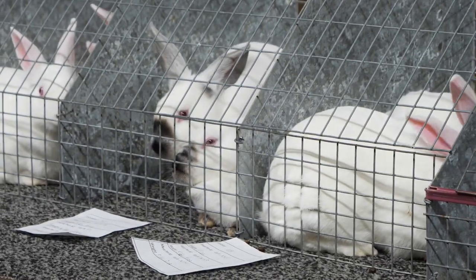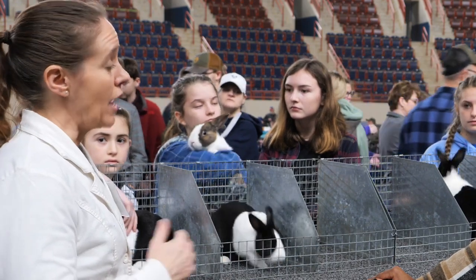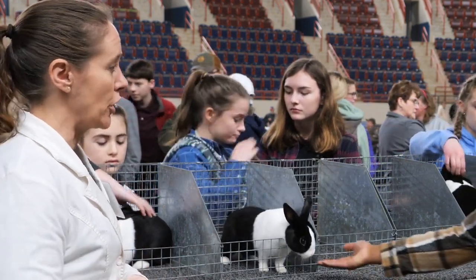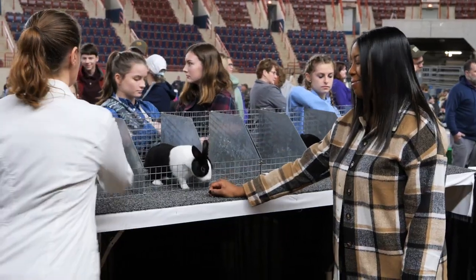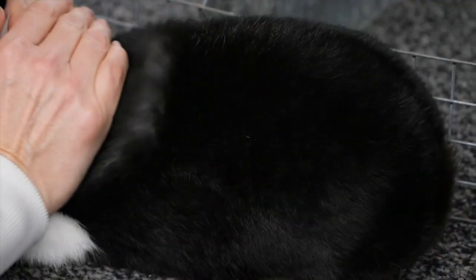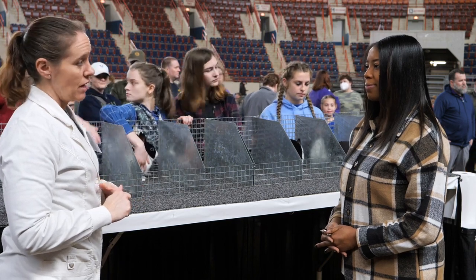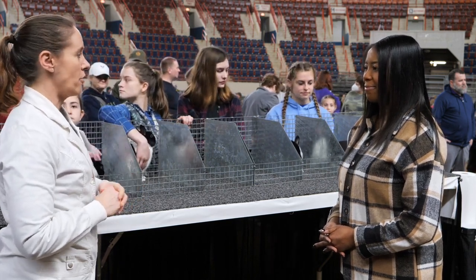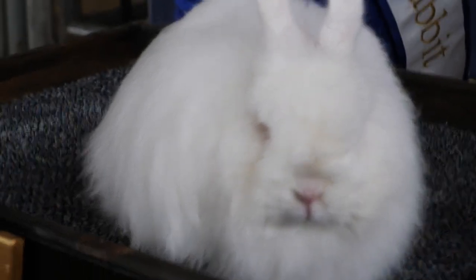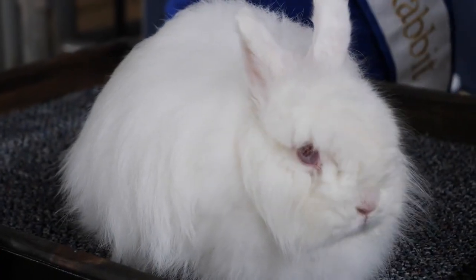We have various fur types. The Dutch have what we call flyback fur — a commercial fur that snaps right back into position when it is stroked from head to tail. Very soft. There's also wool, and we have the Angoras, the Jersey Woolies, and the American Fuzzy Lops that have that kind of fur. It's extremely long and it takes a lot of dedication to get those animals to be in show-ready condition.